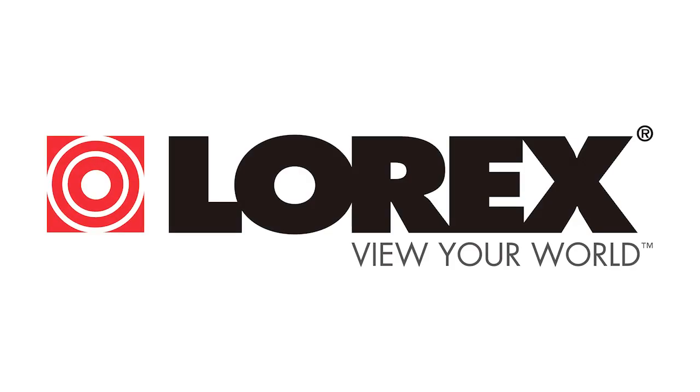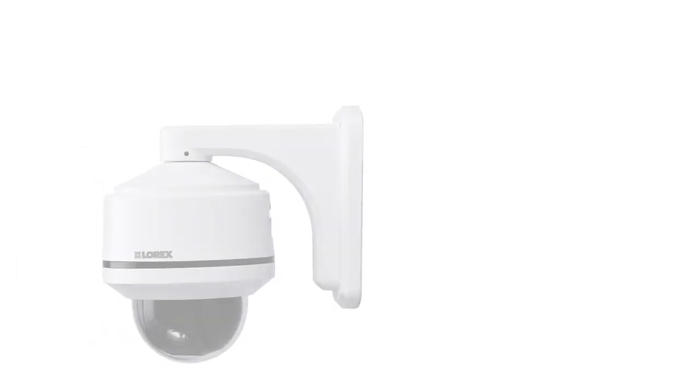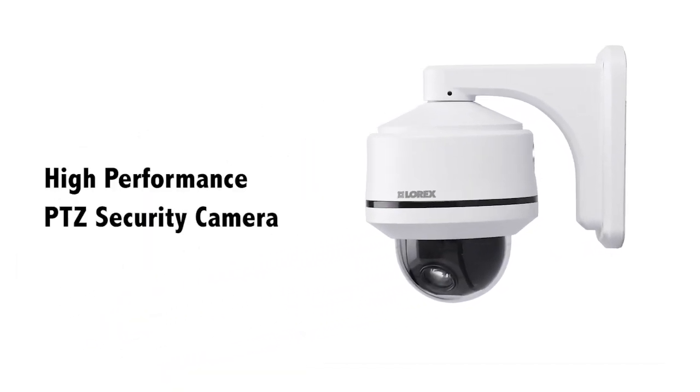Hi and welcome to another edition of Lorex TV. Today we will take a closer look at the new Lorex high-performance pan tilt zoom security camera.